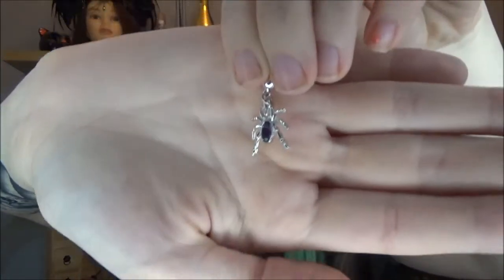The next thing is a charm for the charm bracelet. This is so adorable. It is a little silver spider with a purple little gem. Oh, it's just so cute. Everything is so cute and creepy but dainty and delicate — I'm just so obsessed.